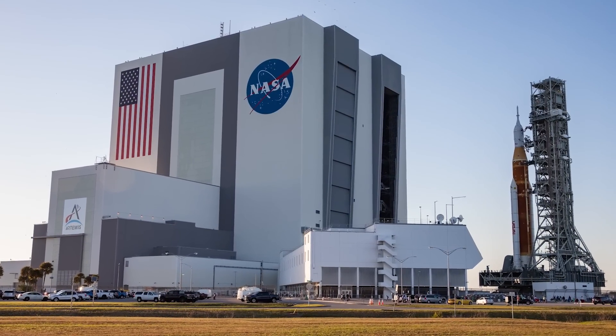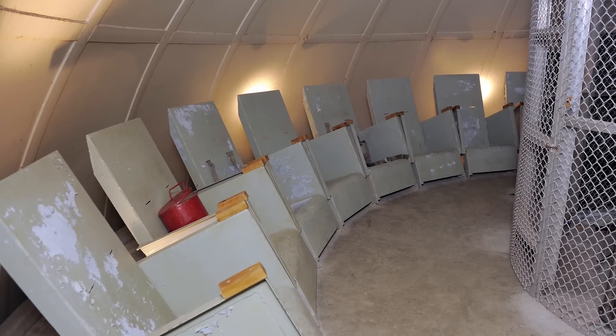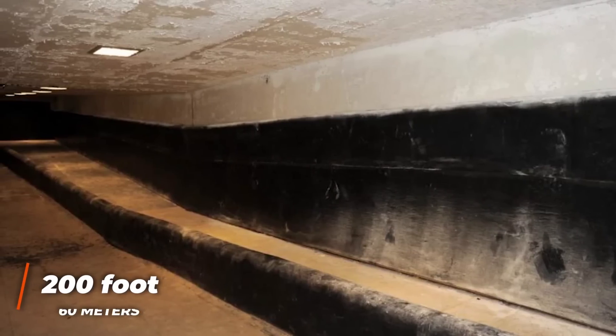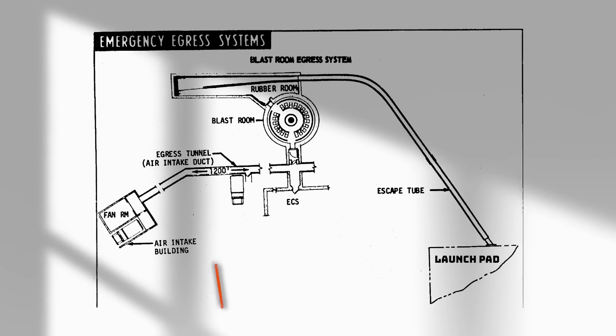Located underneath the launch pads at Kennedy Space Center, the rubber rooms served as a last resort protection for launch pad crew and the astronauts themselves in case of an explosion. Capable of supporting 20 people for up to 24 hours, the really interesting thing about them — the reason they earned that nickname — was the way in. The launch pad crew had to slide down a 200-foot chute that popped them right into a little rubber-padded reception room of sorts.